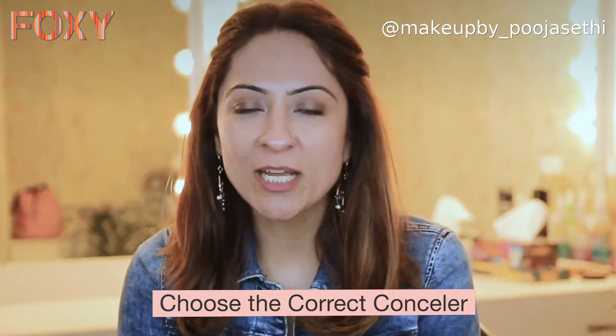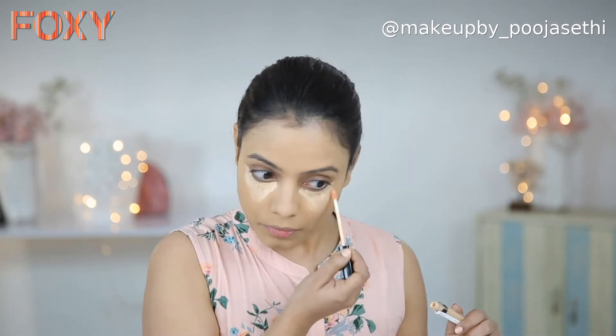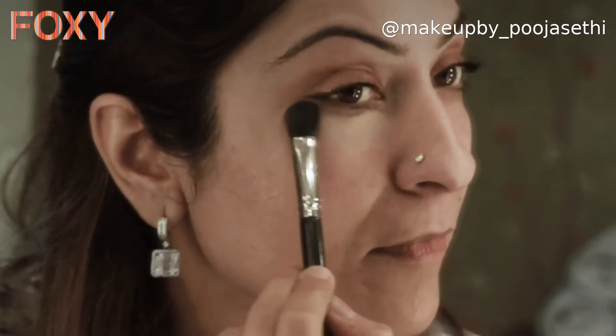The second point is using the right concealer. A concealer is two to three shades lighter than your foundation shade, but if you have dark circles under your eyes and you directly apply concealer on them, the chances of it turning grey are high. What we often skip is the right corrector — if you have dark circles, you need to use a peach or orange corrector first, and only on top of that apply your concealer. Without that, the area will turn grey within minutes.